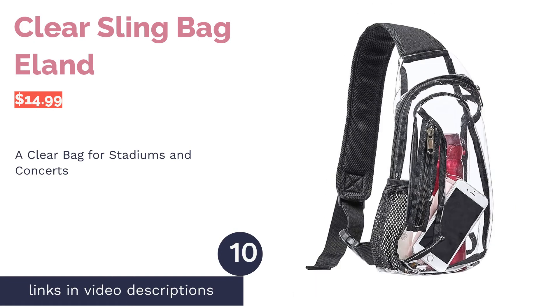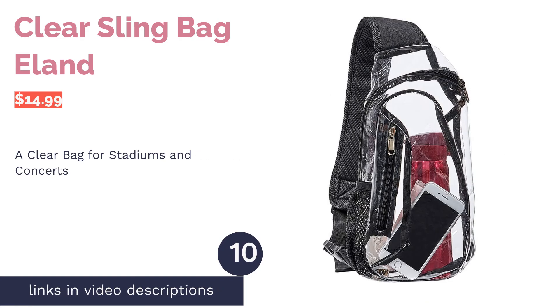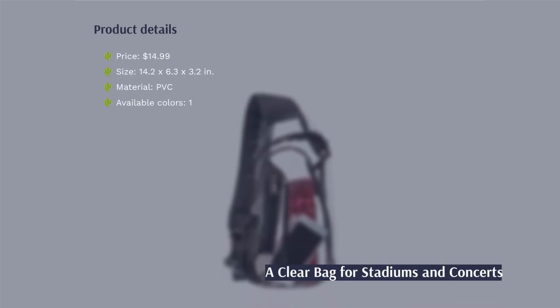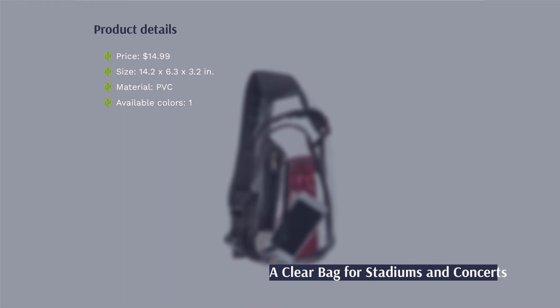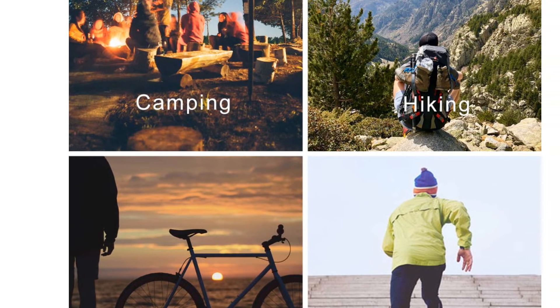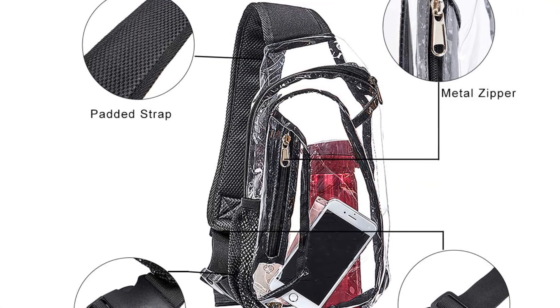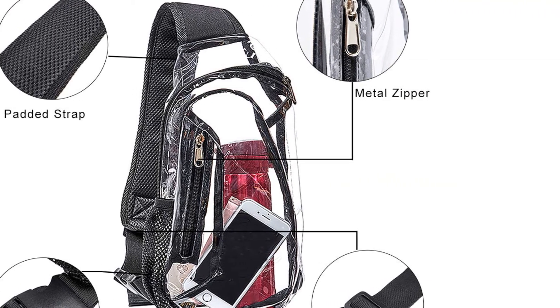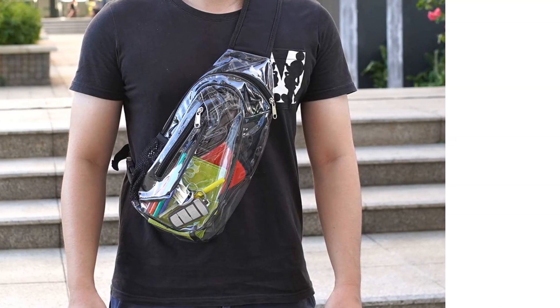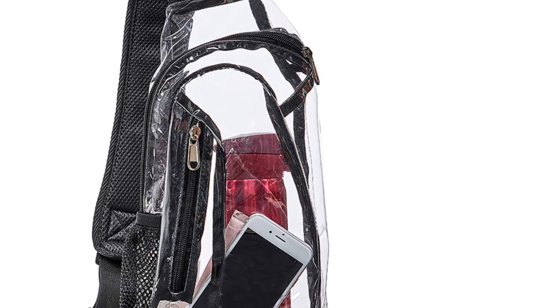The next product on our list is the Eland Clear Sling Bag. This clear bag makes it easy to see what's inside at a glance — breeze through security at stadiums and concerts, take it to the beach, or use it for items you need quick access to. It's made from cold-resistant, non-toxic PVC with an adjustable mesh strap that can extend to over 50 inches. The bag can be worn on your front or back, and has a roomy main compartment as well as a small exterior zip pocket.